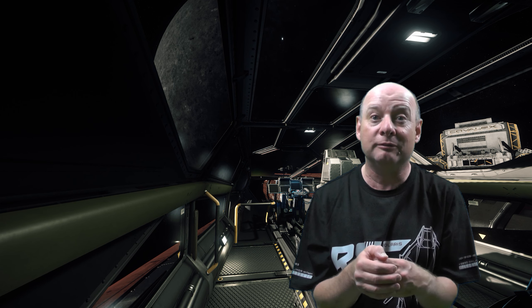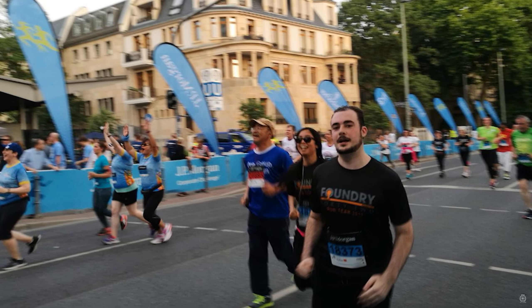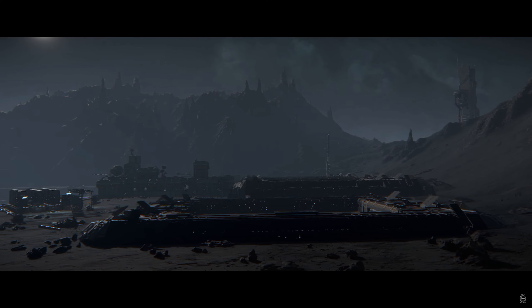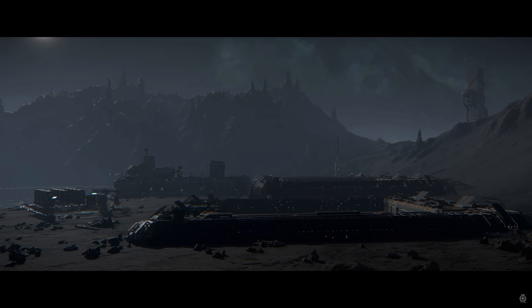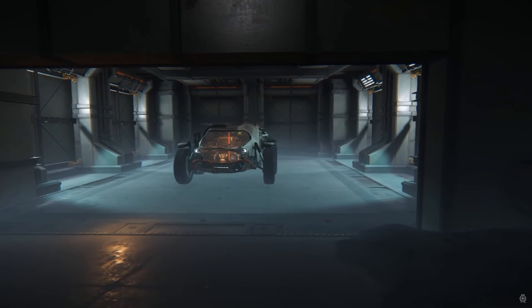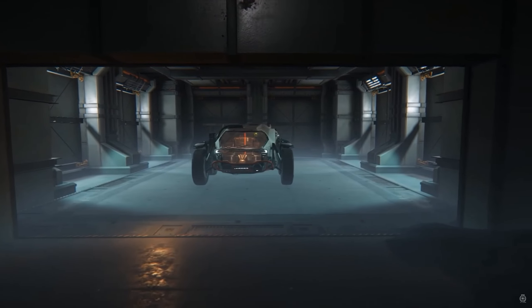Starting off with highlights from the Frankfurt Foundry 42 studio update with Brian Chambers. Brian told us they're up to 76 members of staff in Frankfurt, some of whom recently took part in a 5K run. The level design team have finished the bulk of their work on the surface outposts, which are now in the hands of the environment team. There will be garages and hangars at the Levski landing zone where you can spawn vehicles to explore the surface of the moon.